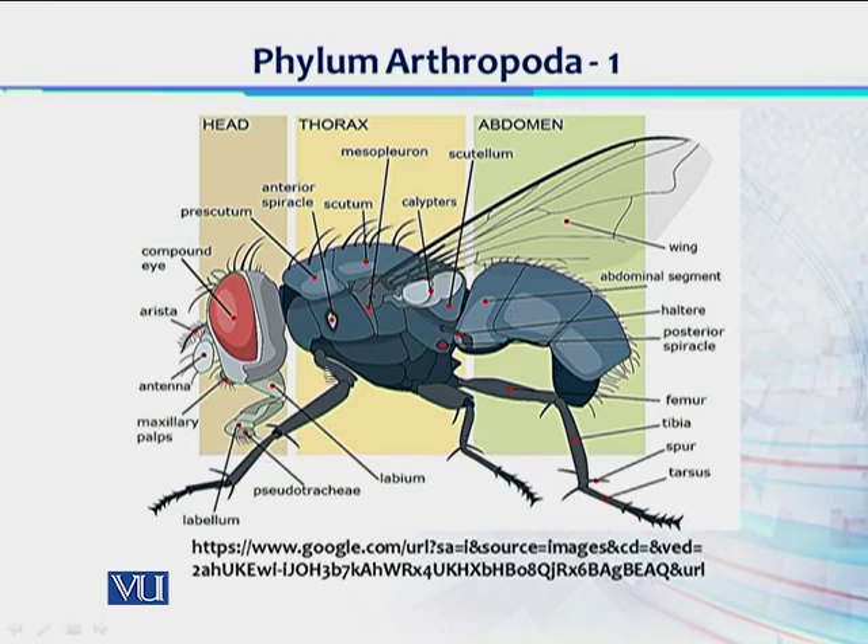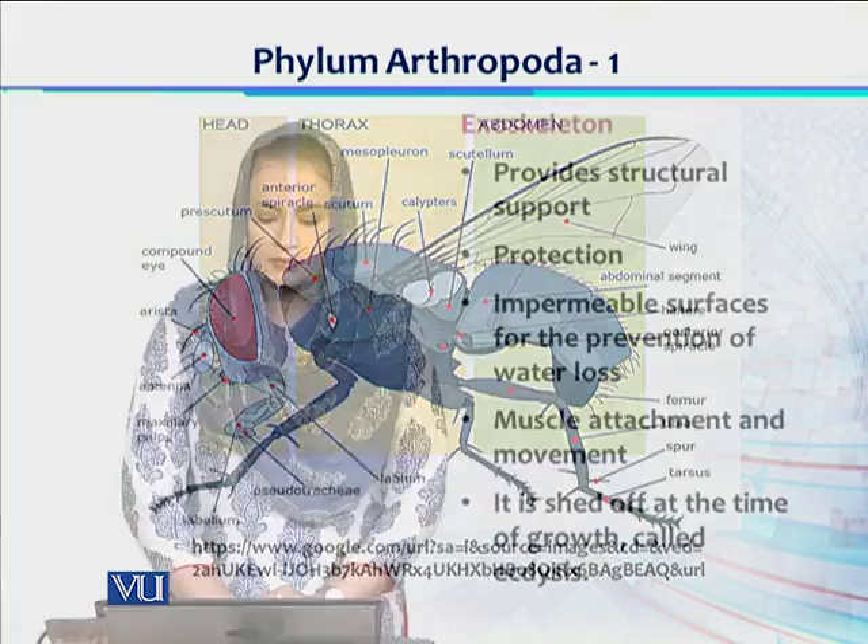We can see that there is a presence of exoskeleton with joints — jointed plates of exoskeleton. There are three pairs of jointed appendages or legs which are jointed. There is another structure which appeared for the first time in invertebrates which helps in the flying mode of locomotion — they have a pair of wings. Not all arthropods, but certain representatives have flying mode of locomotion.